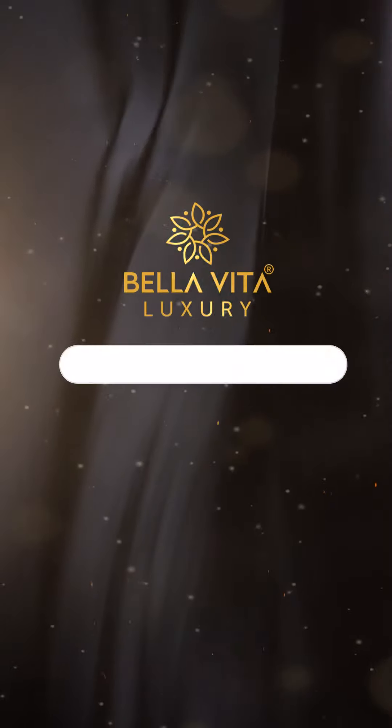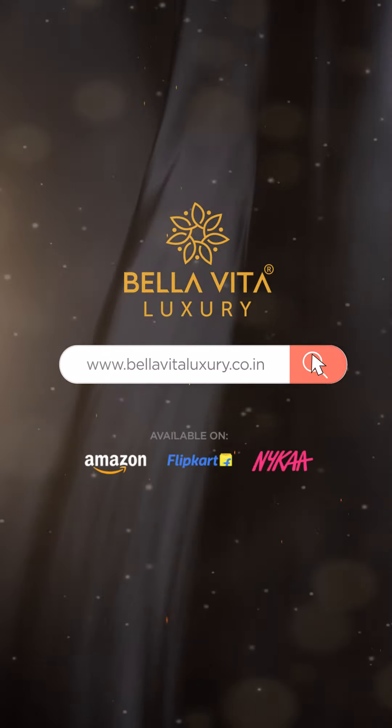This unisex gift set by Bella Vita Luxury has 4 different fragrances for 4 different occasions. It's unbelievable, and everyone can use it at home. Why settle for 1 when you can get 4 at the cost of 1? So hurry up and shop your gift set now.